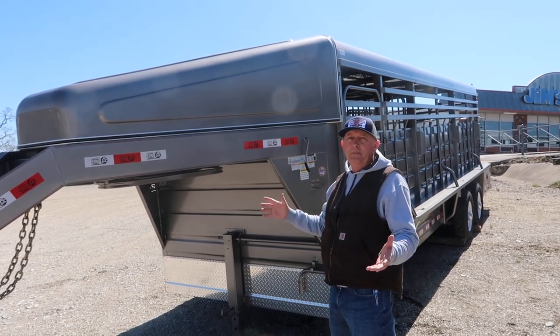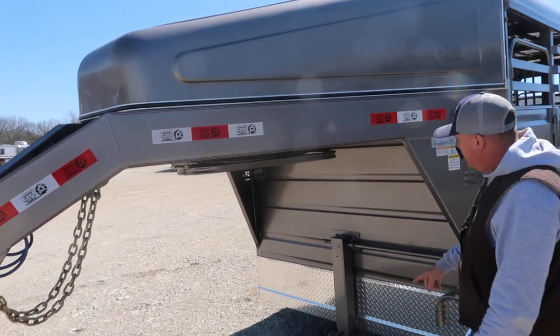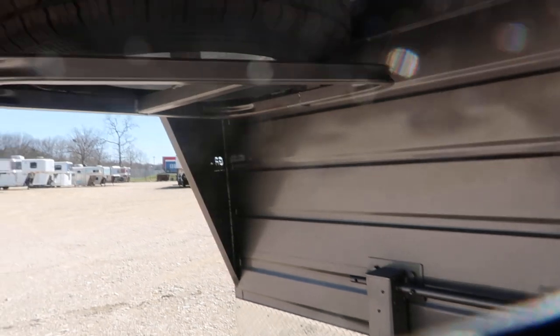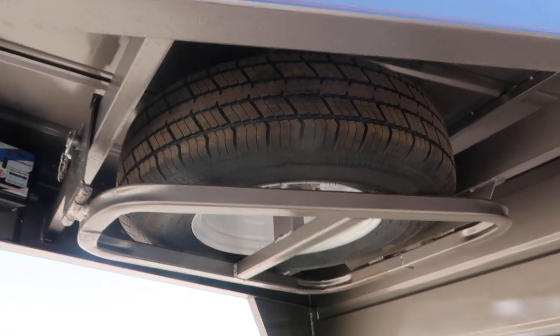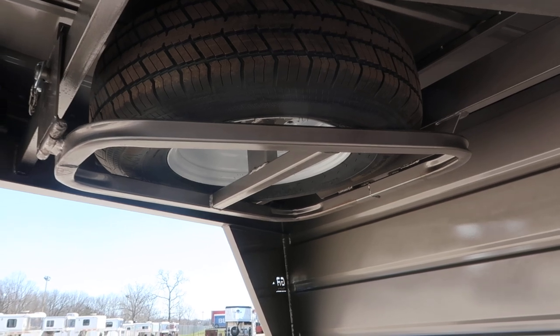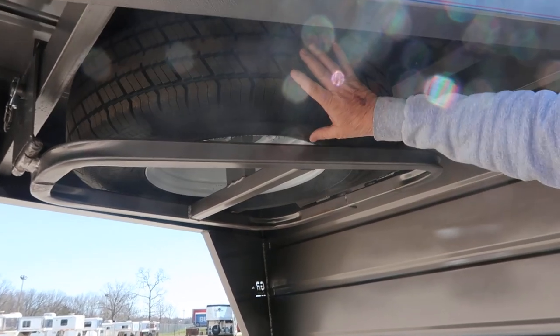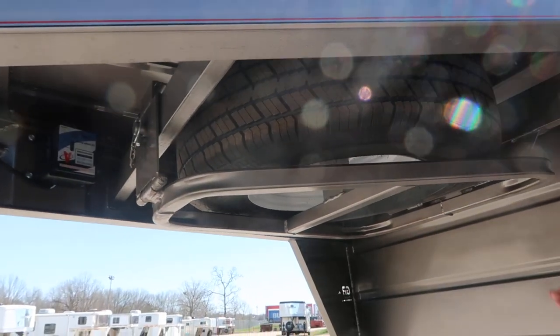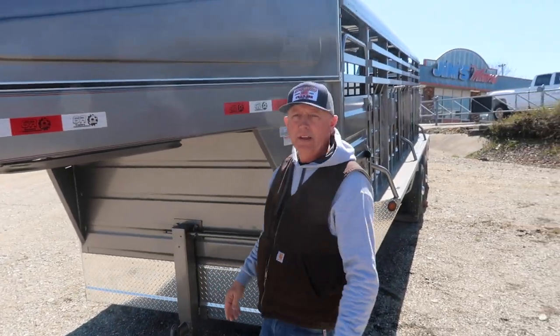Another little thing that makes this trailer better — spare tire. Most of the time they're bound down underneath, they've got junk, rocks and dust, you can't get them on and off. Or they might be up near the nose, or they're just unhandy. This one's up here in a rack. All you have to do is, if you get a flat, unhook this, it swings down, you take it off, put it back up, and you're on the road again.